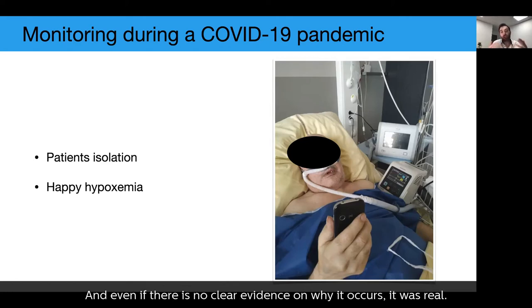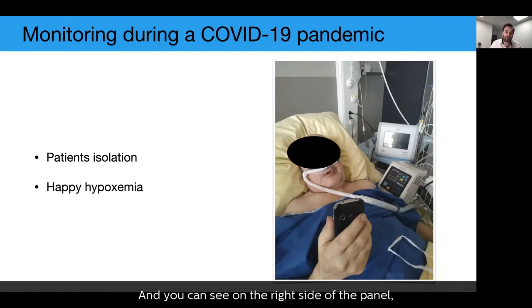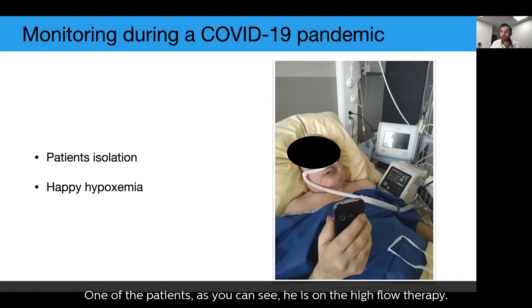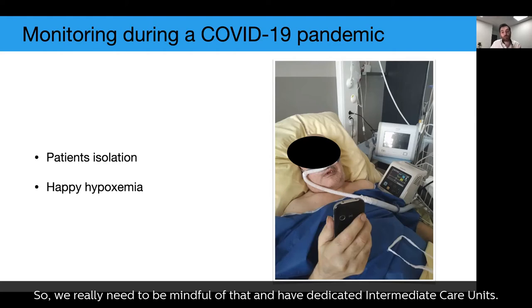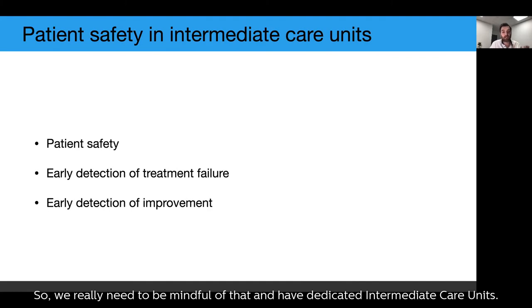One particularly notable phenomenon with COVID was happy hypoxemia. Even without clear evidence of why it occurred, it was real. One patient on high-flow therapy had an oxygen saturation of around 89%, yet was breathing very calmly and texting his friends. The day after, that patient died. This underscores the need for dedicated intermediate care units with appropriate monitoring to detect treatment failure early and also detect improvements.